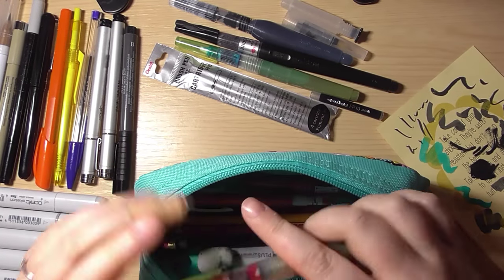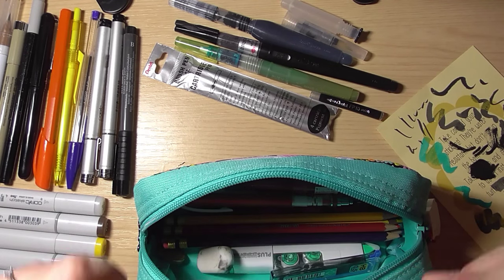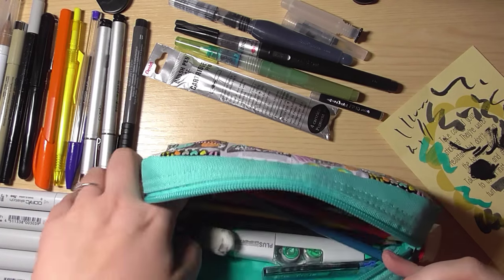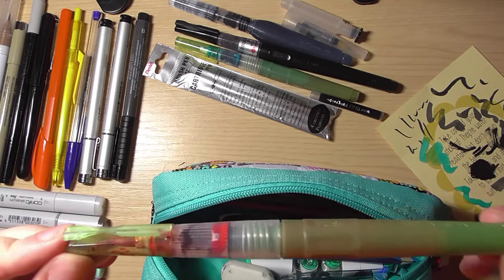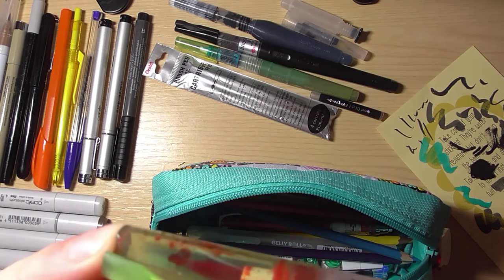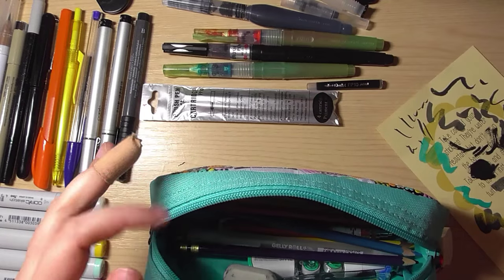There are my other water brushes filled with ink — I have a purple one somewhere but I think I've lost it. I had a red one as well. There's a lot of ink in the caps which worries me about spilling.